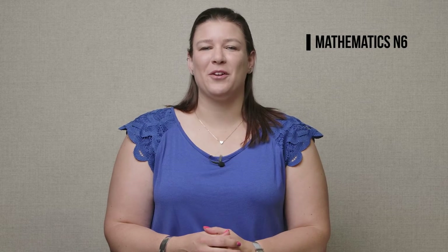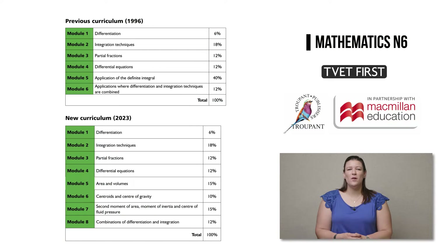Let's start by unpacking the curriculum changes. In the new curriculum, all of the learning outcomes have been renumbered and some of them have been reworded. Although the weightings have remained the same between the old and the new modules, there are now eight modules in the new curriculum whereas the previous version had six.